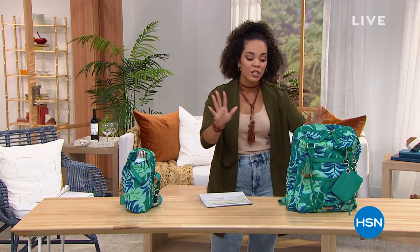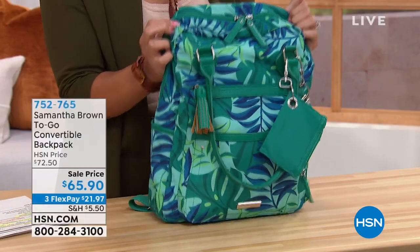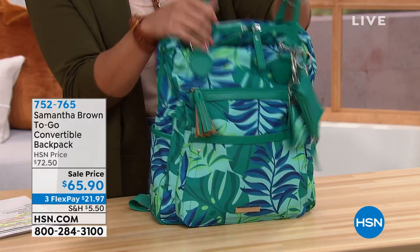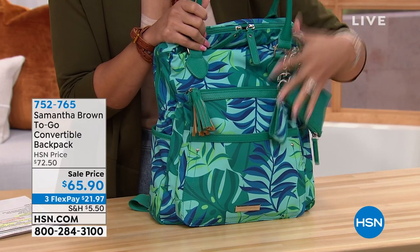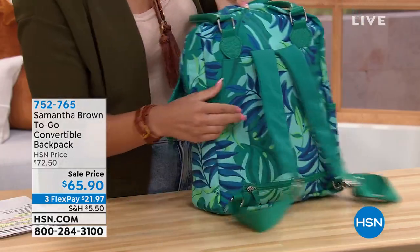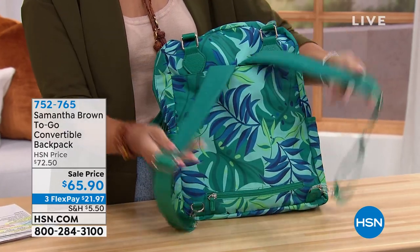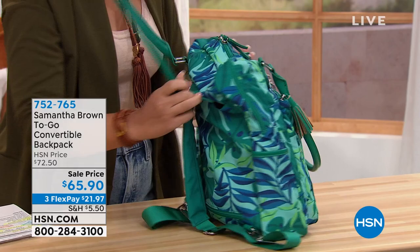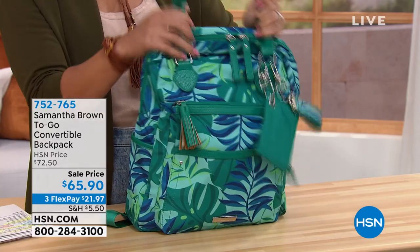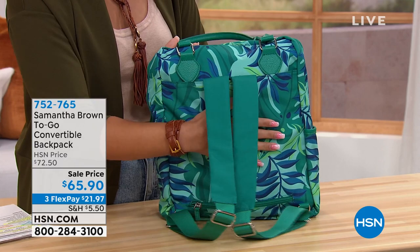First, a look at something coming up — Samantha Brown's backpacks are very popular and go quickly. This one is a convertible: you can hold it as a bag, and it comes with a little coin purse and key fob. That's new to her To-Go line, made of 100% recycled material. When you turn it, it becomes a backpack with a pocket that unzips into a trolley sleeve to attach to your luggage.